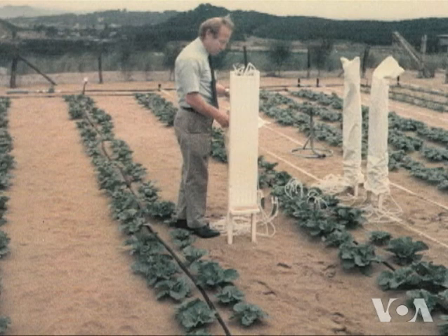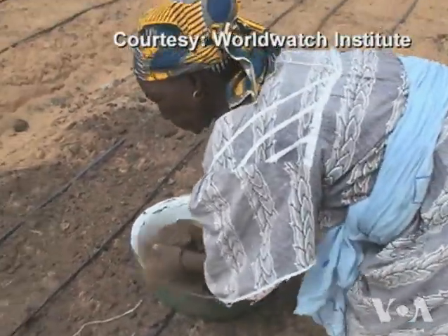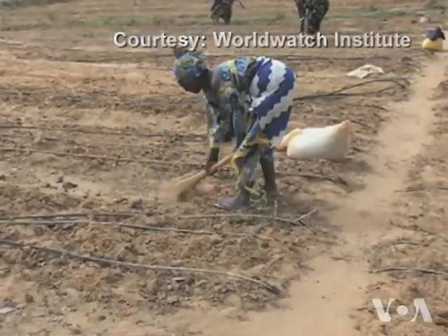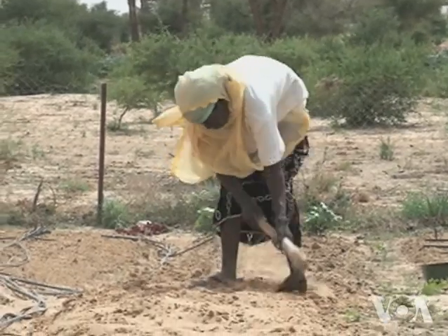It worked so well that soon Hillel was traveling the world, showing others how to do it. Experts say drip irrigation is an innovation whose importance is growing as climate change and rising population strain water supplies in many parts of the world. This is where water use, water availability, water use efficiency, and climate change, and crop production all converge.